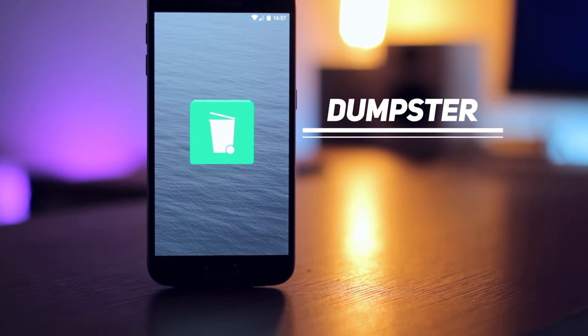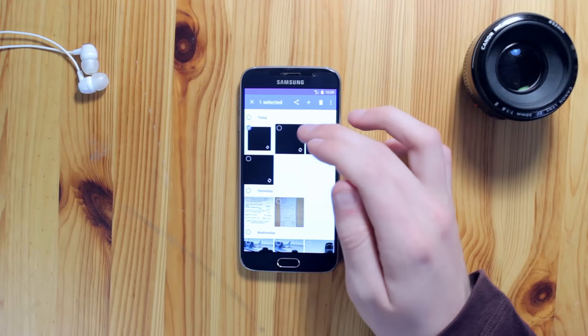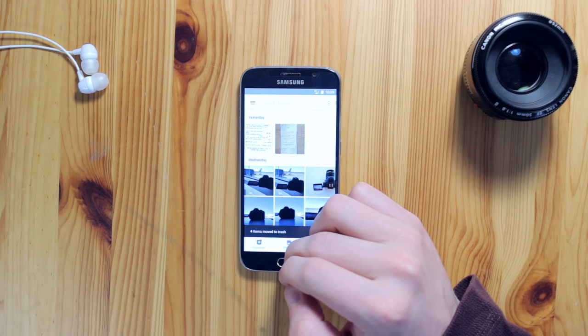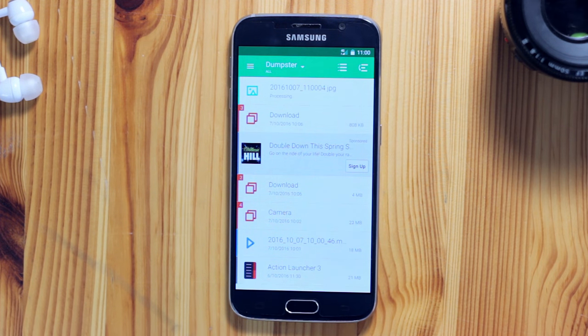After that we have Dumpster, a super handy app that works just like the recycle bin or trash can on your Windows or Mac desktop computers. Basically, any file you delete from your phone — whether that be an unwanted application, a photo, video, or document — gets sent to this Dumpster application.